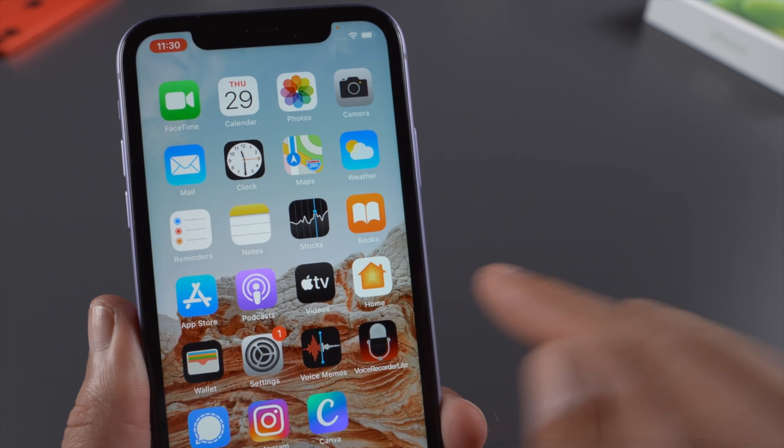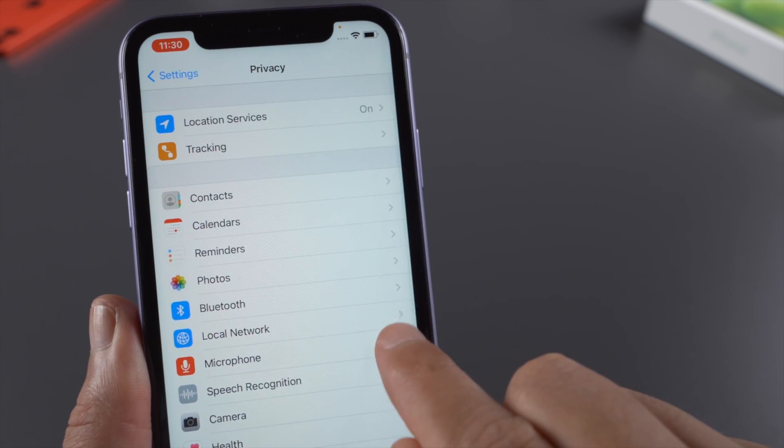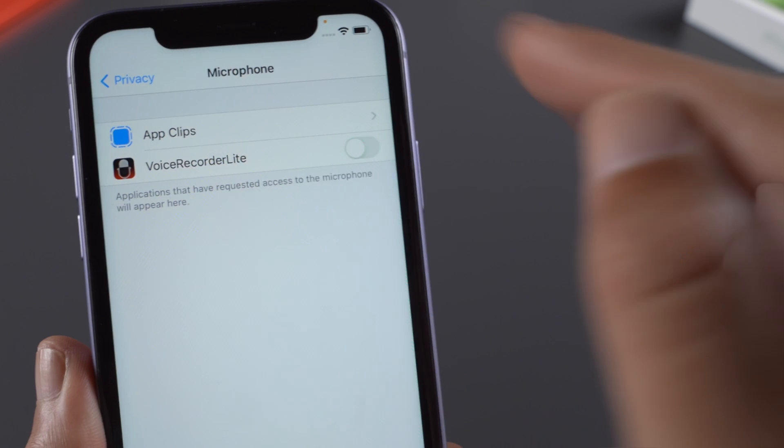For now, you can control which apps can have access to your microphone. Go to Settings, Privacy, Microphone, and toggle the switch off for apps you don't trust.